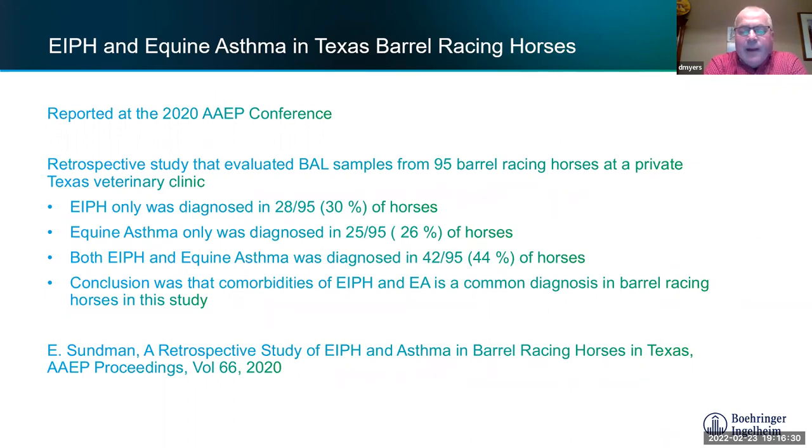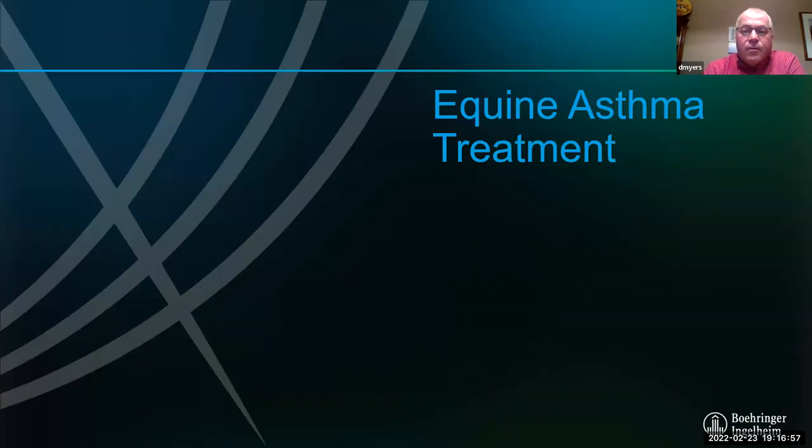A similar paper presented at the American Association of Equine Practitioners showed it happens everywhere regardless of discipline. These were barrel horses at a Texas vet clinic: scoping and BALs found bleeding in about a third, equine asthma in roughly a quarter, and both bleeding and asthma in just under half. Getting BALs and scoping done allows you to precisely diagnose whether it's one or the other, or both.